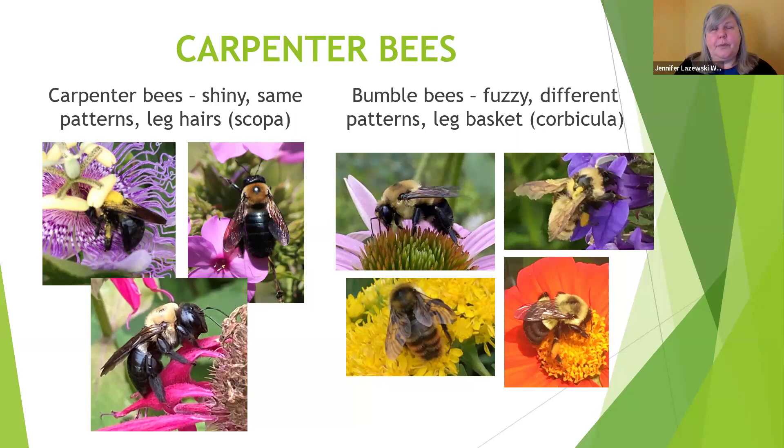Carpenter bees typically prefer Monarda and some of the bigger flowers in your garden, and they will do that nectar robbing — you can see the little female doing that on one of my Monardas. Even though they look like bumblebees — particularly similar to the brown-belted bumblebee with one spot — the abdomen patterns differ. Carpenter bees may have that top yellow stripe, but that's the wrong mix for bumblebees. The eastern common bumblebee has only the first segment of the abdomen that's yellow fuzzy. It's a very close mimic, but they're not the same.